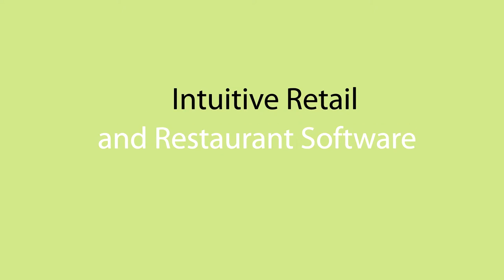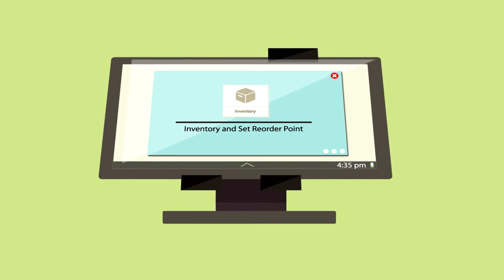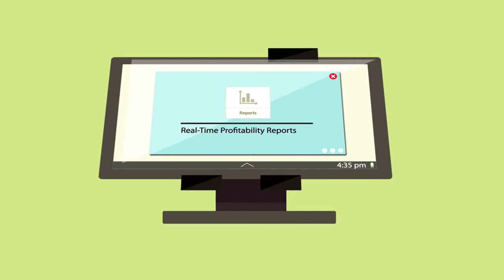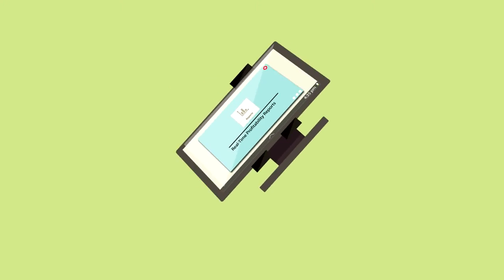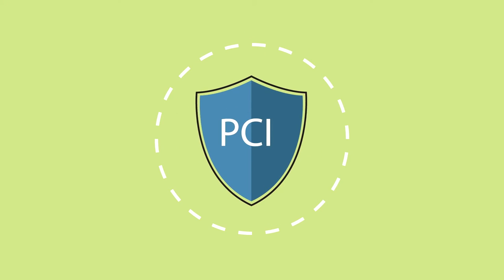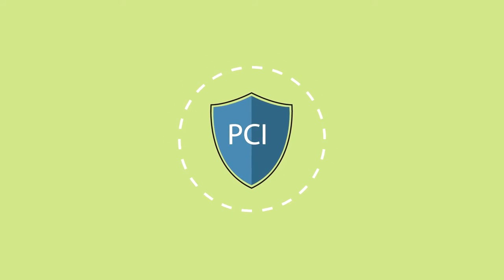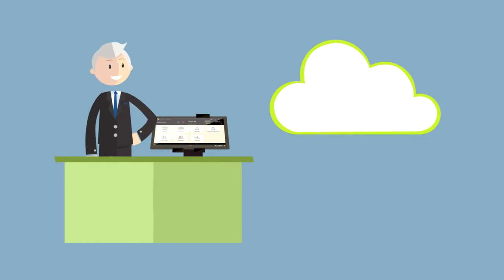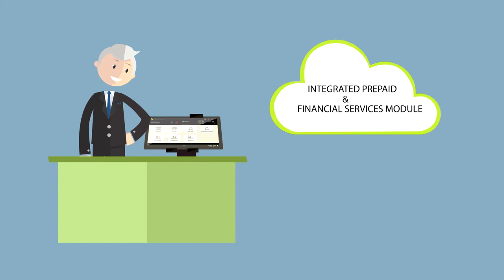With its intuitive retail and restaurant software, Miguel can track inventory, set reorder points, manage his staff's time and attendance, and run real-time profitability reports. As an added plus, his credit and debit transactions are processed by a secure, PCI-compliant gateway. To top it all off, with Keqing123, Miguel is developing a whole new revenue stream with an integrated prepaid and financial services module.